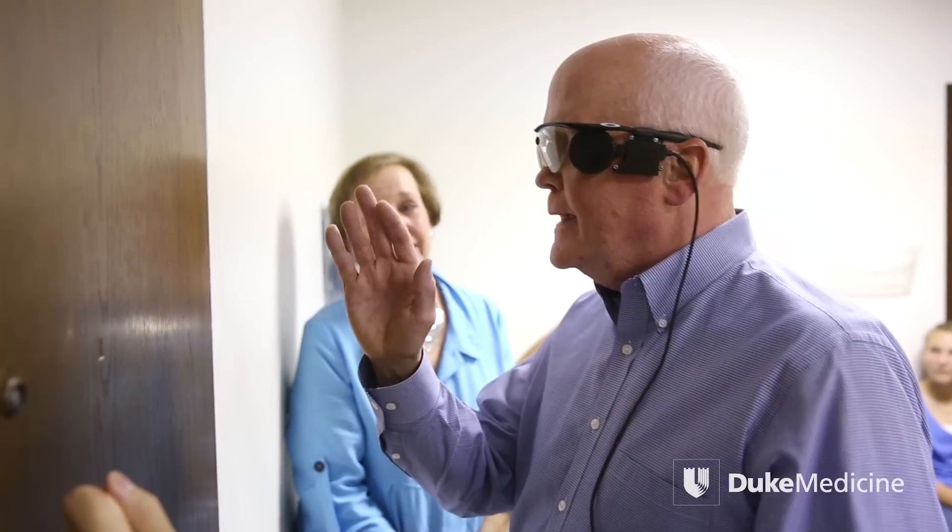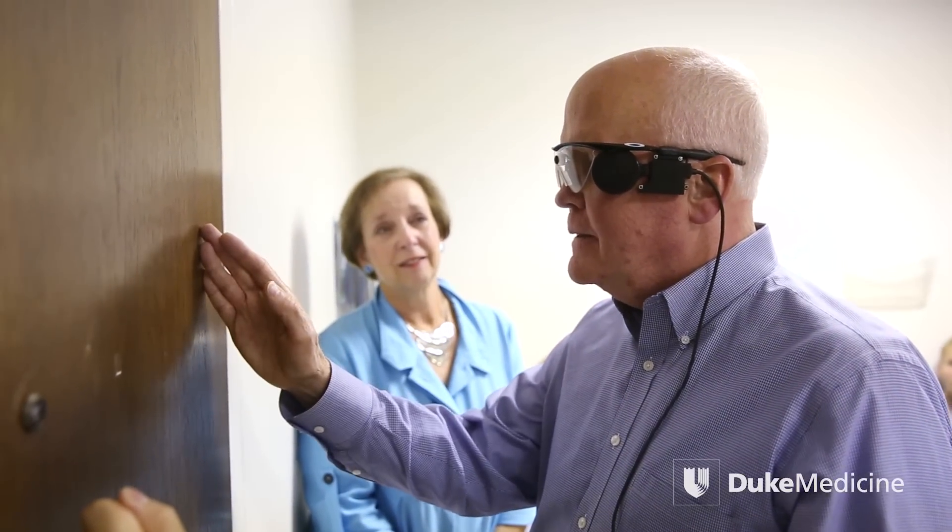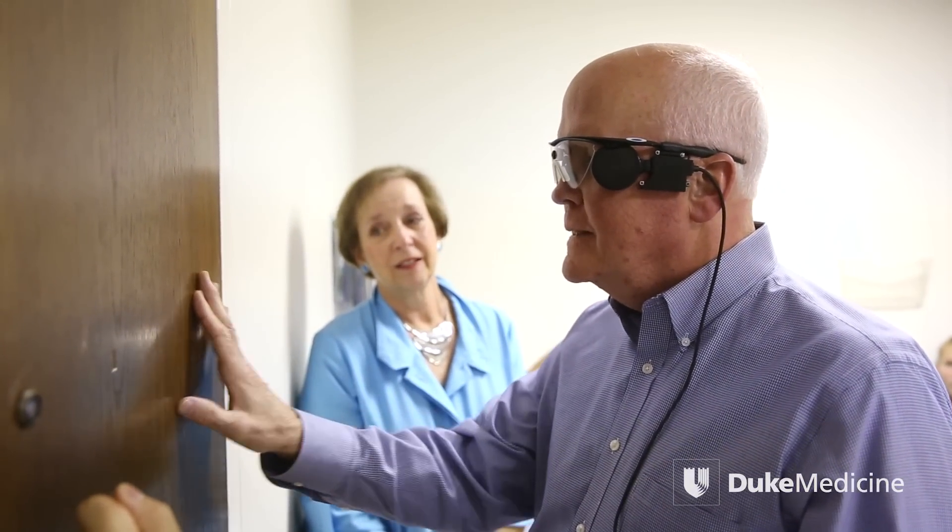These patients have been essentially living in blackness in most cases for many, many years. What this is doing is almost a pixelated type of vision where they are getting stimulated with flashes of light when they perceive something that's bright. And when their camera is picking up something that is darker, then they get less flashes of light.